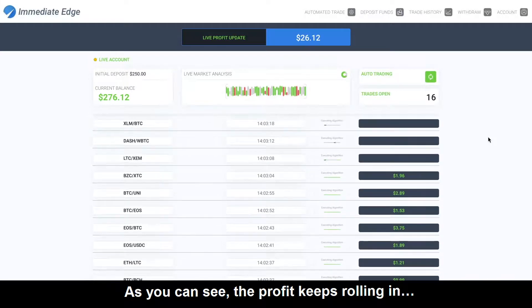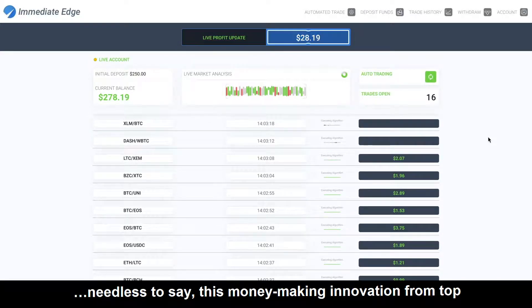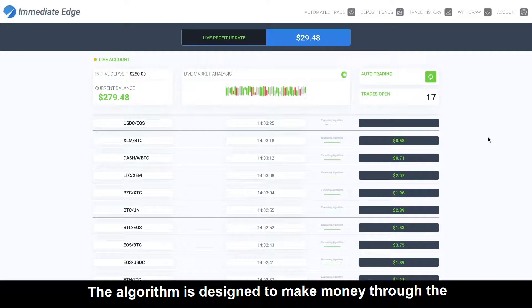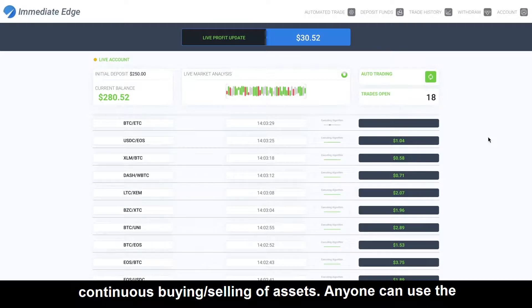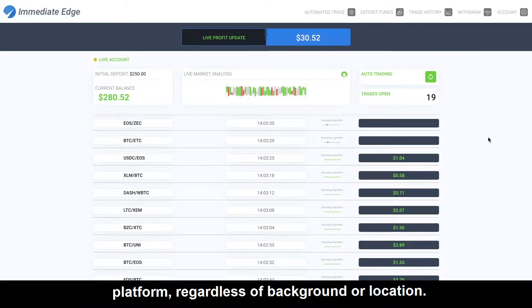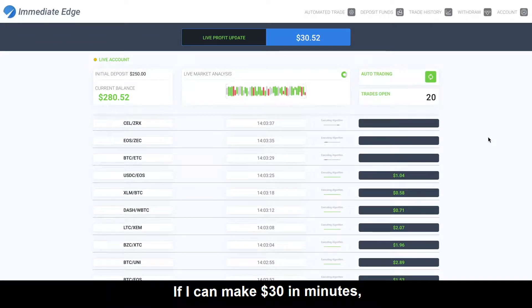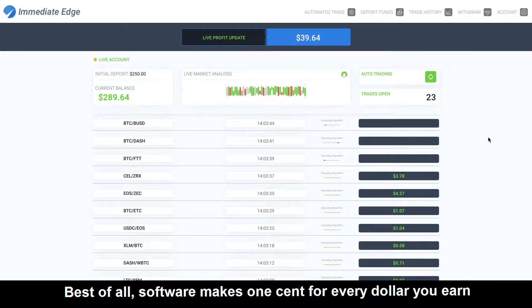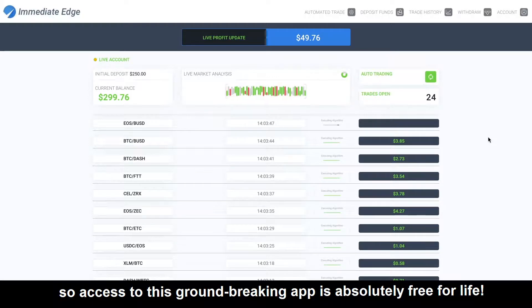As you can see, the profit keeps rolling in. Needless to say, this money-making innovation from top developers is turning heads. The algorithm is designed to make money through the continuous buying and selling of assets. Anyone can use the platform, regardless of background and location. If I can make $30 in minutes, imagine what a few hours can do. Best of all, the software makes one cent for every dollar you earn, so access to this groundbreaking app is absolutely free for life.